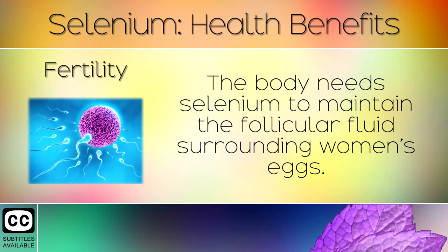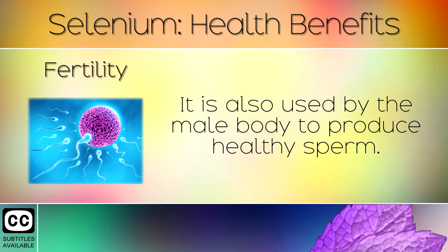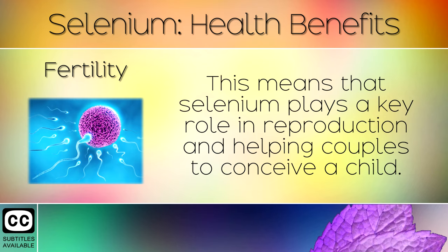Fertility: The body needs selenium to maintain the follicular fluid surrounding women's eggs. It is also used by the male body to produce healthy sperm. This means that selenium plays a key role in reproduction and helping couples to conceive a child.